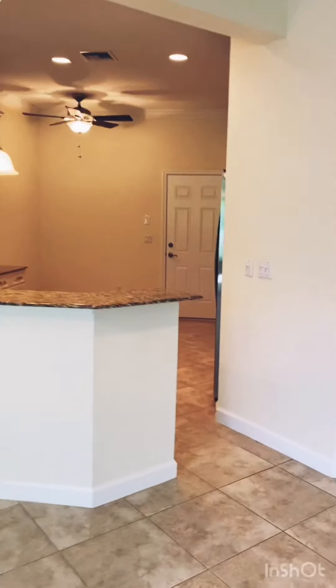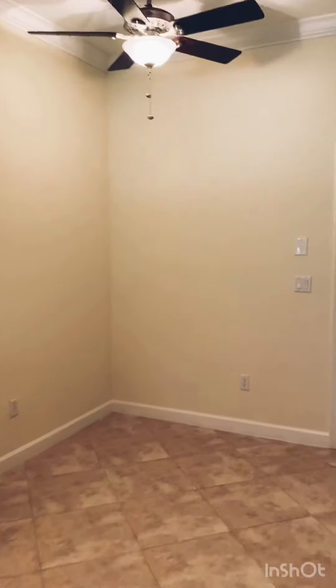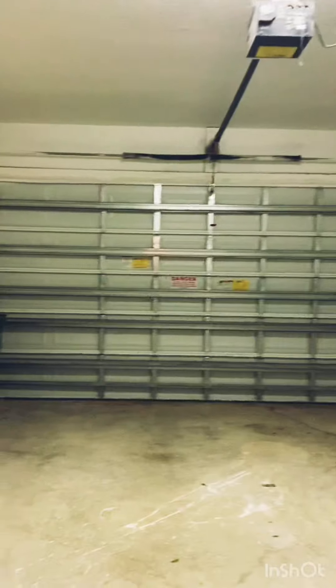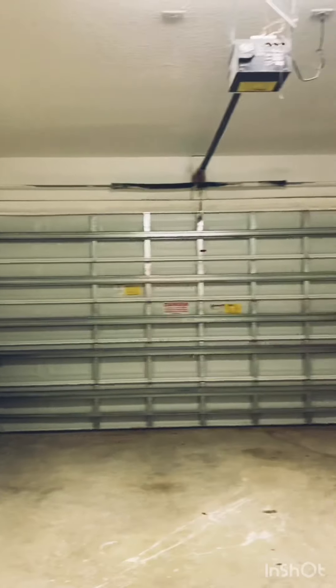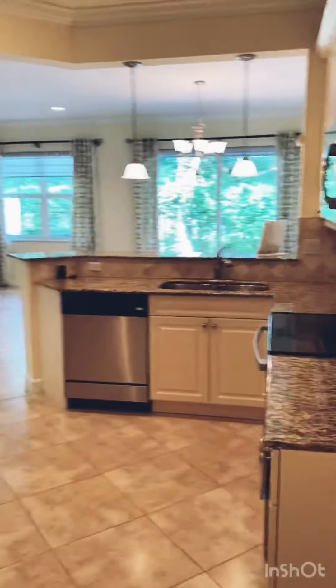This is being offered at $369,900. Let me show you the garage — very nice two-car garage. And like I said, this kitchen is fabulous.